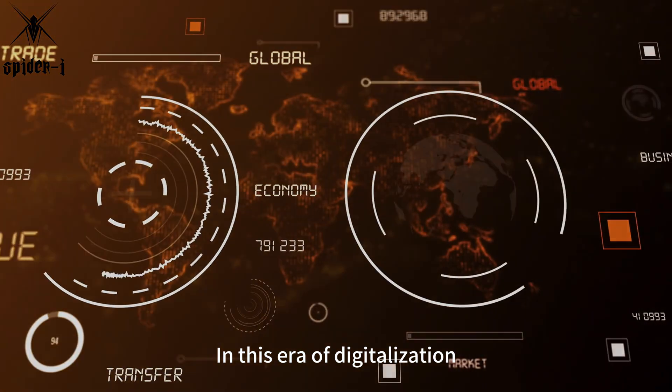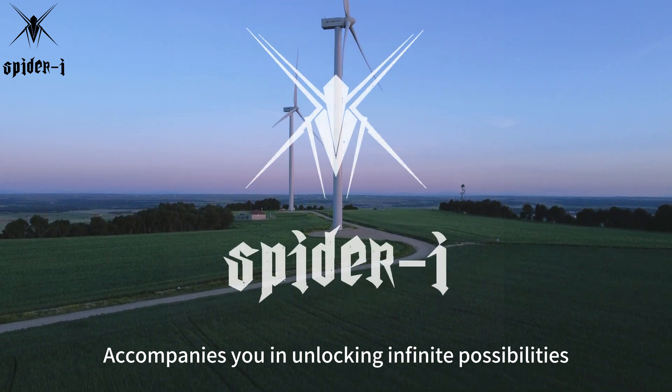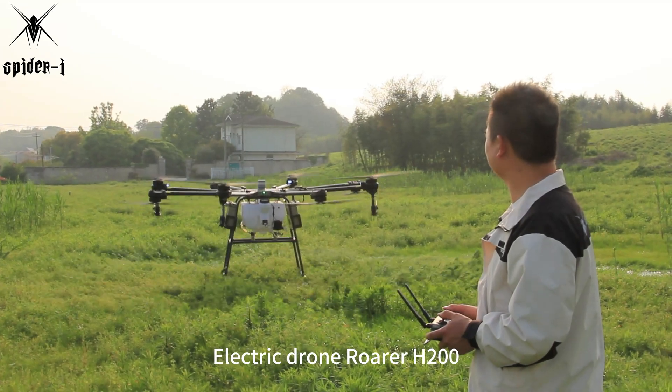In this era of digitalization, the Spyder Eye accompanies you in unlocking infinite possibilities. Today, we invite you to explore the world's largest payload electric drone, Rohrer H200.